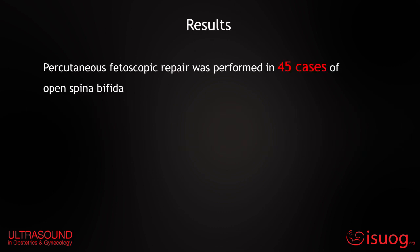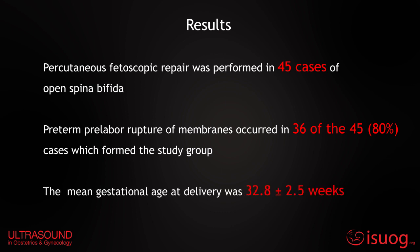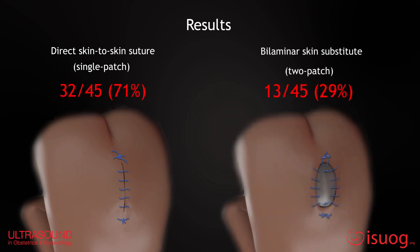Percutaneous fetoscopic repair was performed in 45 cases of open spina bifida. Preterm prelabor rupture of membranes occurred in 80% of cases. The mean gestational age at delivery was 32.8 plus or minus 2.5 weeks. Direct skin-to-skin suture was performed in 32 cases, while bilaminar skin substitute was used in 13 cases.